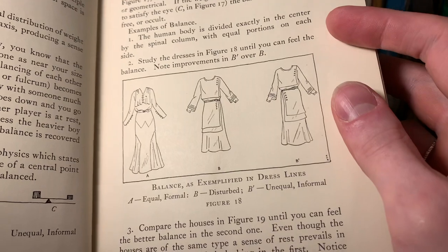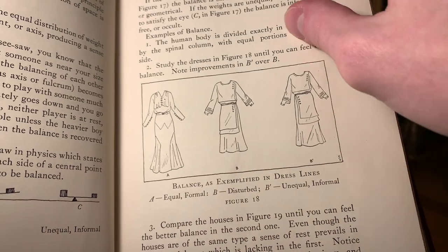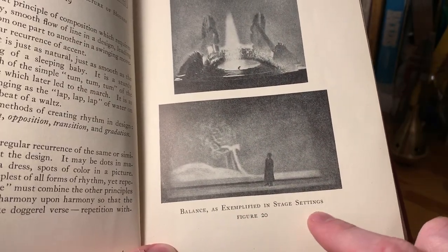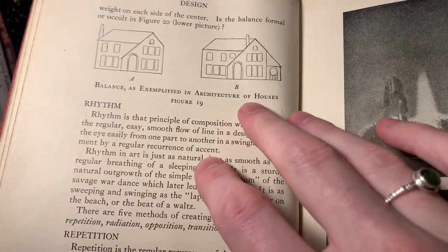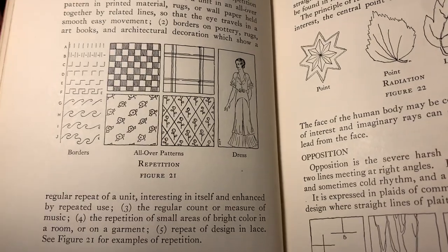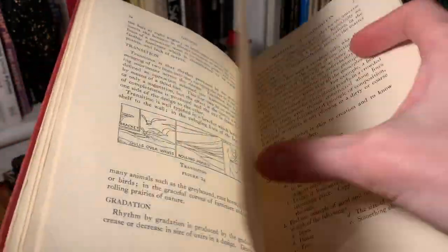And then here's an example of balance as exemplified in dress lines. So the one labeled A is supposed to show equal and formal. B is disturbed. And then B with the apostrophe there is unequal and informal. Here's an example of balance as shown in stage settings - those are just pretty images there. And we've got balance as exemplified in architecture of houses too, which look pretty modern. And then here's some patterns - we've got borders, all over patterns, and then a dress pattern there it looks like. So this just has a ton of nice diagrams and just interesting to look at.